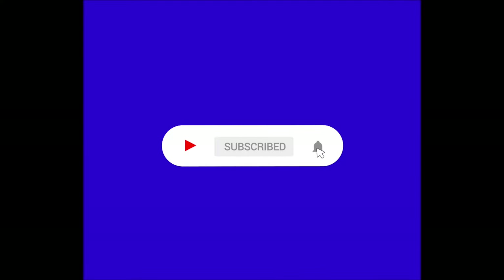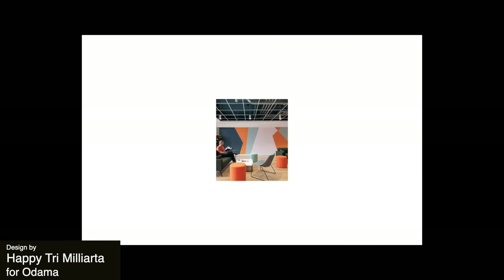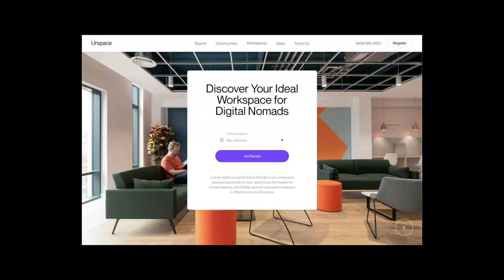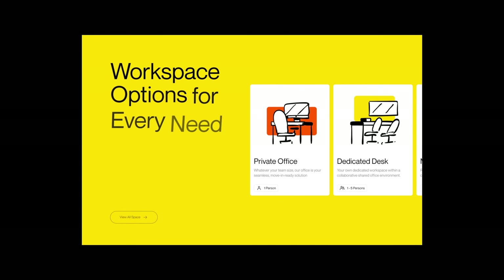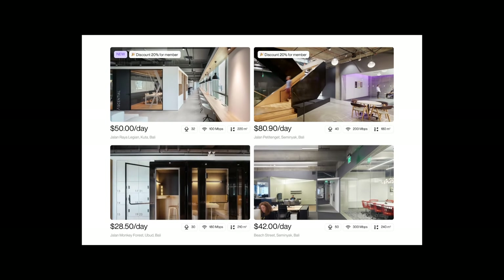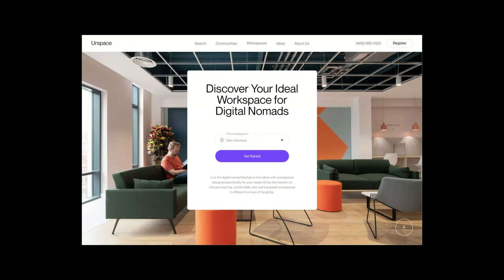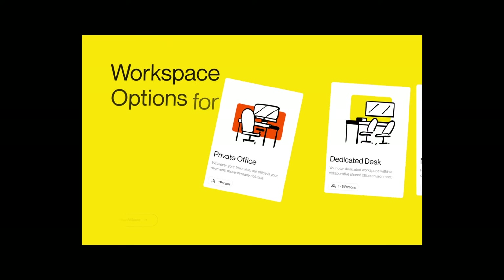Just a quick note guys, if you're enjoying the video so far, make sure to subscribe because we've got a lot of cool content coming out soon. This next animation brings life to the concept of workspace rental. The creative use of perspective shifts and smooth transitions really helps to differentiate between the workplace scenes and really brings the users through an engaging journey as they explore all of the possibilities of each workplace throughout this animation.